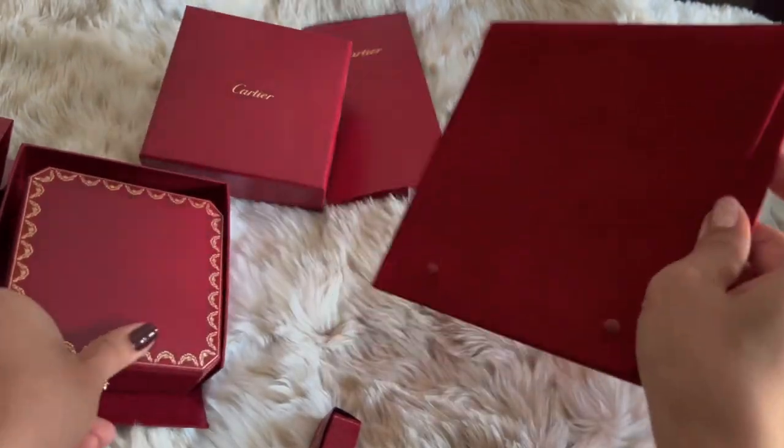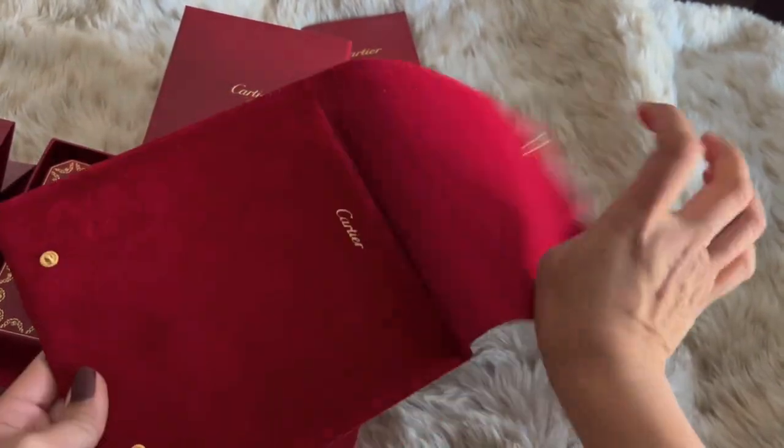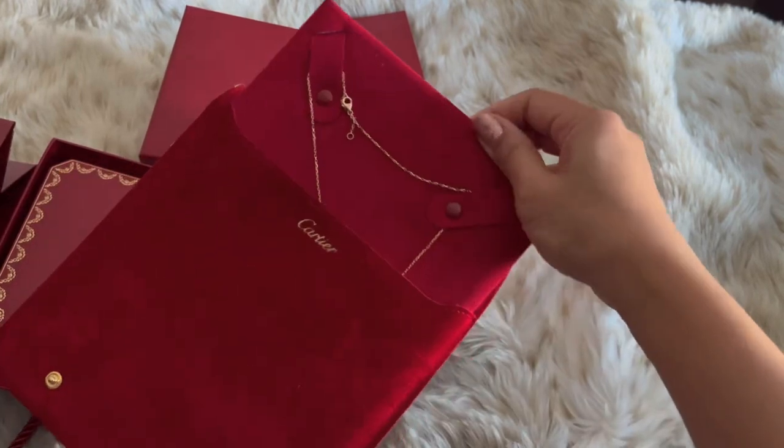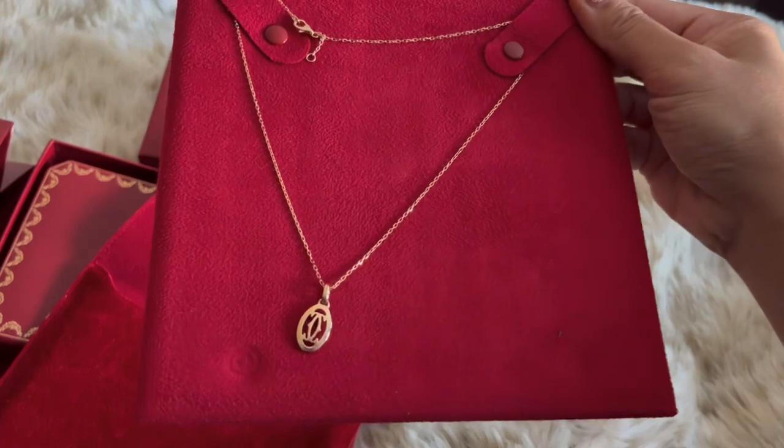So the necklace that I bought is called the Double C Ducatier Necklace — 18 carat rose gold, set with 37 brilliant cut diamonds, totaling 0.10 carats.